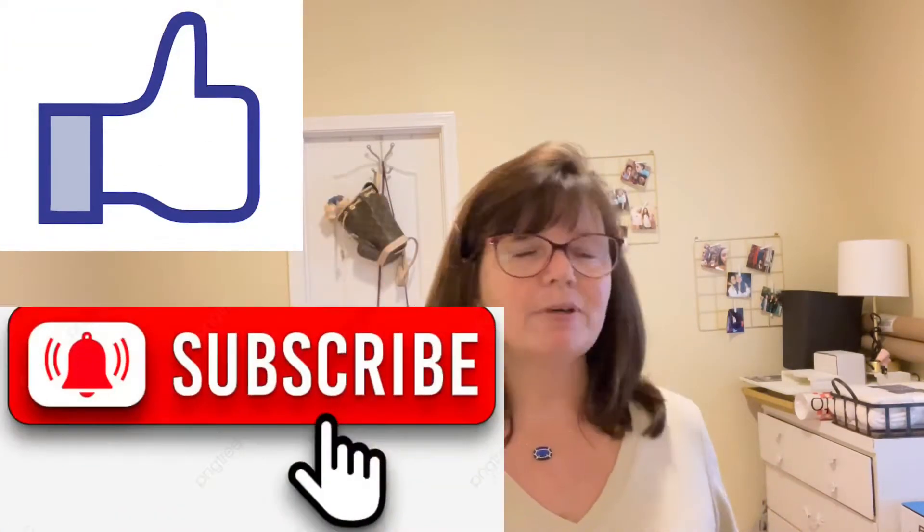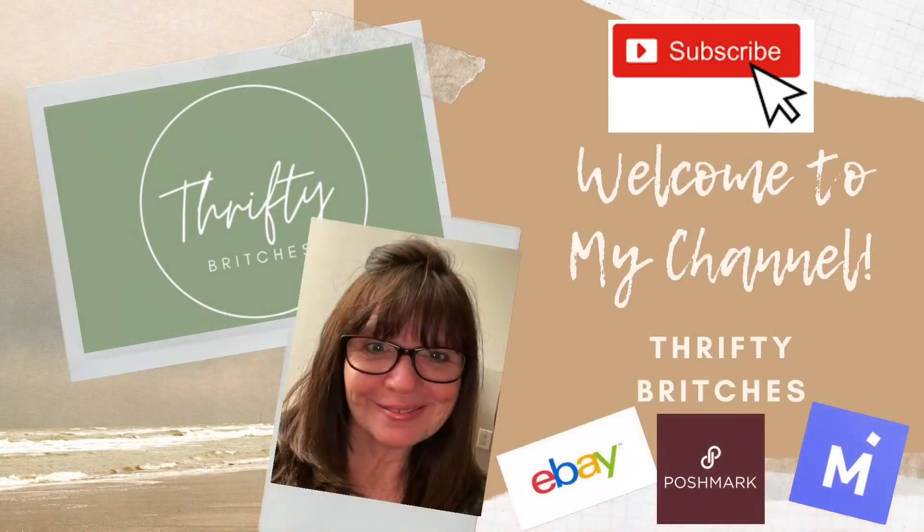So if you like thrifting content, hit the like button, hit the subscribe button — all the things that help us out. All right guys, let's get into it.